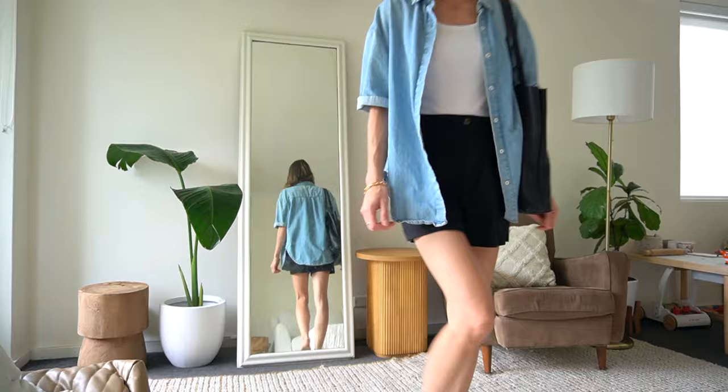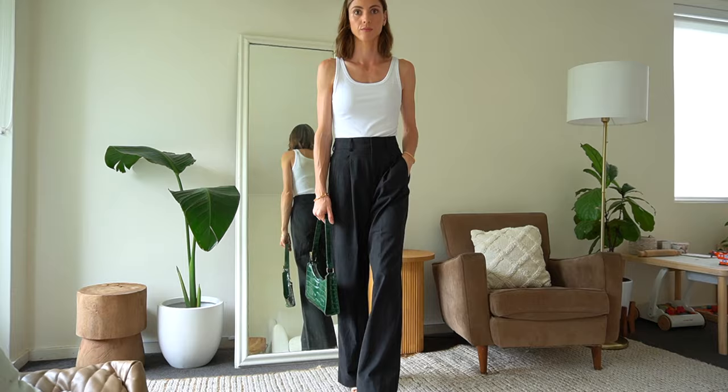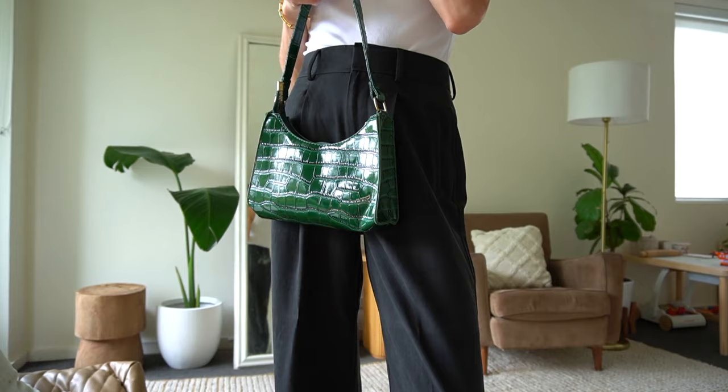Outfit formula seven is wide leg trousers, a ribbed vest top, and sandals. This is a really simple combination but one that I wear a lot, and I can change up the styling with different accessories. This green bag I bought recently from Depop for a wedding, and I added it today just for something different and to add a pop of color.